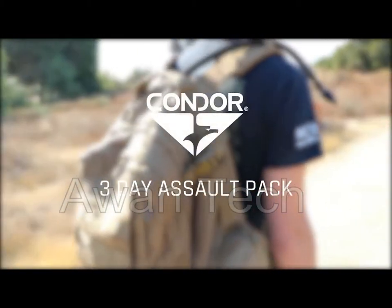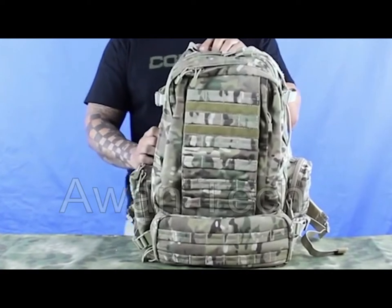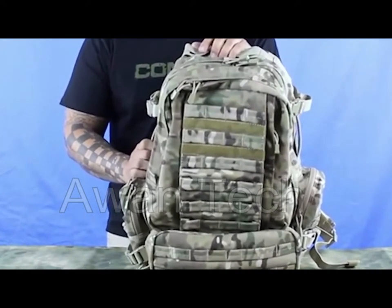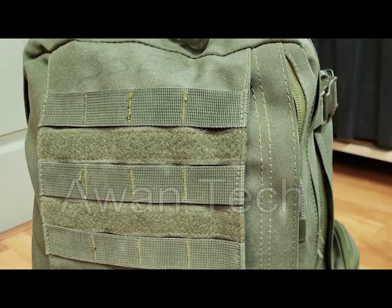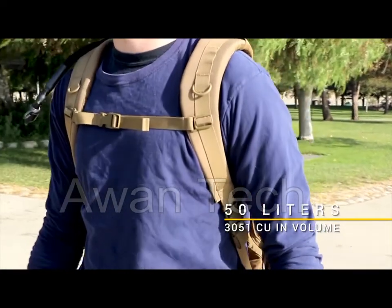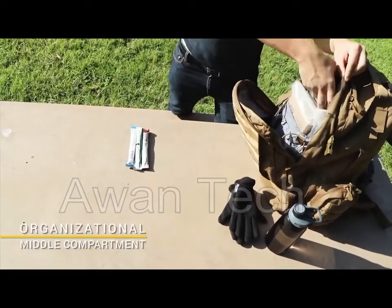Introducing the Condor 3-Day Assault Pack, one of the most popular backpacks appreciated by operators and everyday users alike, proven itself every time in any situation. This is a tactical backpack that comes with a massive 50-liter storage, so storing tactical equipment will not be an issue. Designed for easy access and organization, this backpack has seven pockets to store all the accessories you will need in a tactical situation.